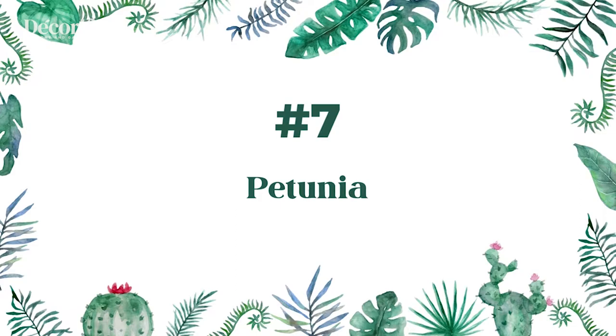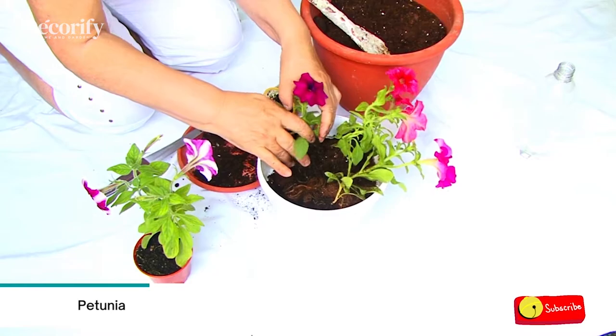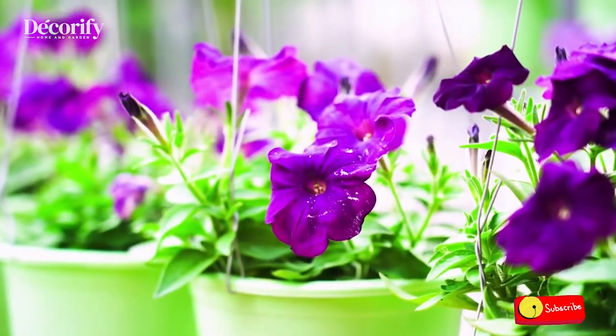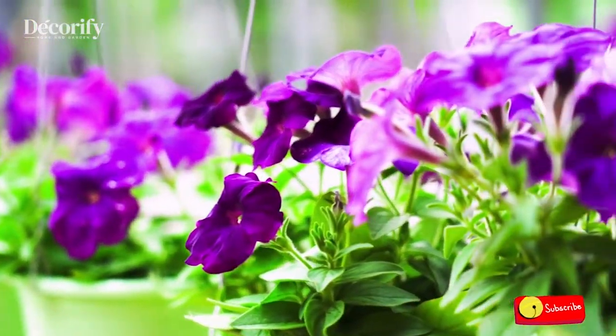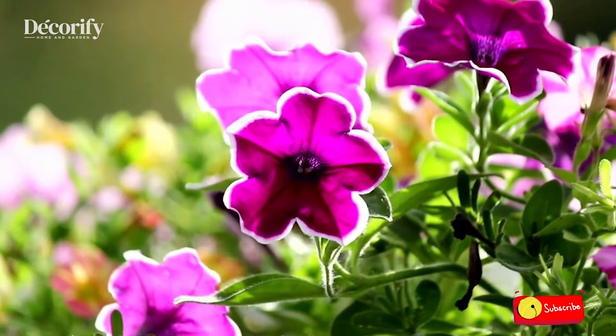Number 7: Petunia. Petunia plants are not very particular regarding the pots they call home. As long as the pot has a drainage hole and enough space for the roots to spread, the plant will thrive. Generally, try to plant no more than 3 petunias in a 12-inch pot.